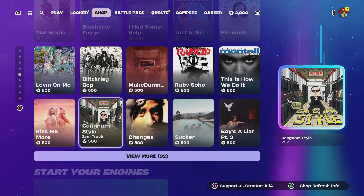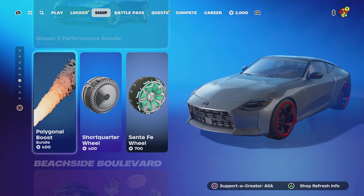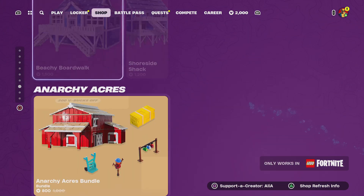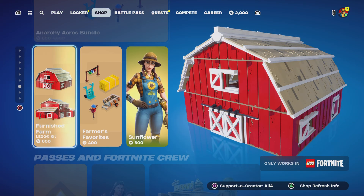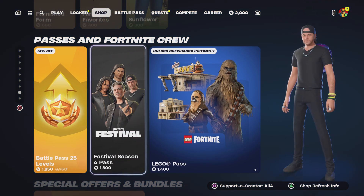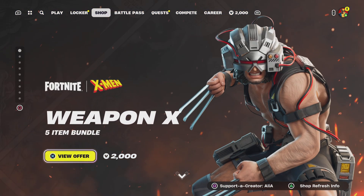Moving on, we've got the jam tracks — we had some new ones recently and we've still got some bangers. We've got the Start Your Engines bundle, the Nissan MZ Performance bundle, some accessories, some Lego kits, the Beachside Boulevard, the Anarchy Acres, the Sunflower skin return. Last but not least, we have the Fortnite passes and crew, and the special offers and bundles. But the main event has to be Wolverine Weapon X.